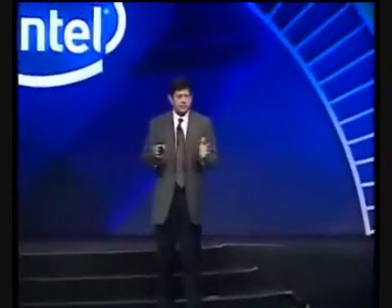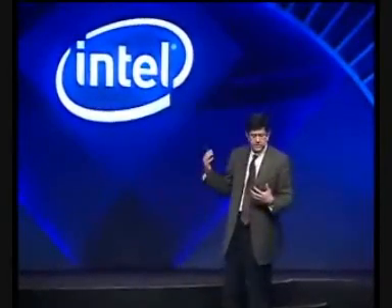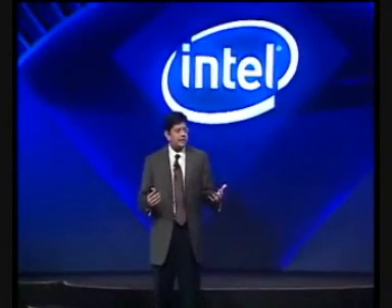You'll see announcements today and over the course of the next several months from iGo, Samsung, HTC, Hire, and Fujitsu. These are just some of the names that are being announced, and these systems will be available over the summer. Let me show you a little bit of what these systems are looking like.